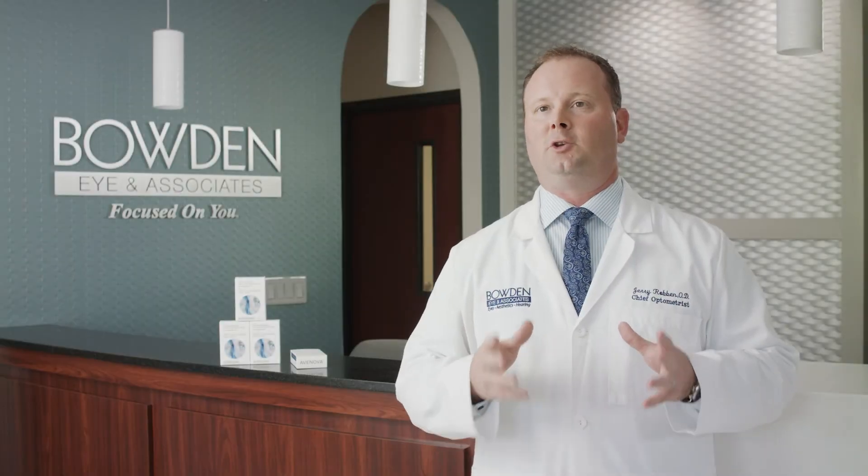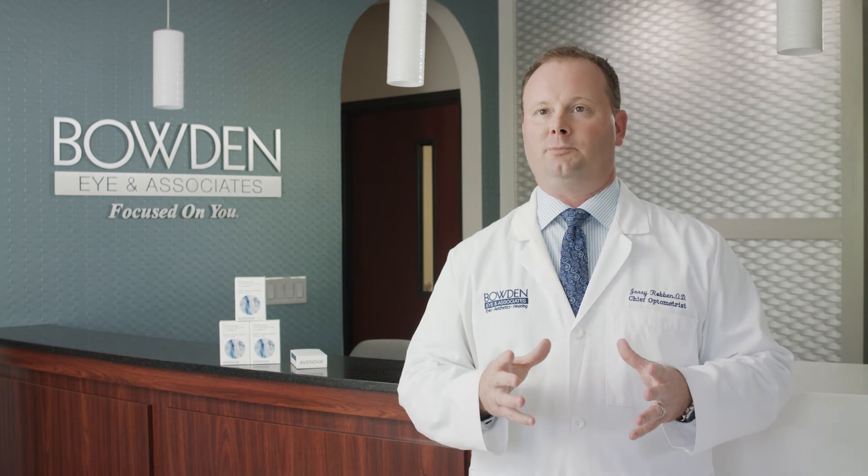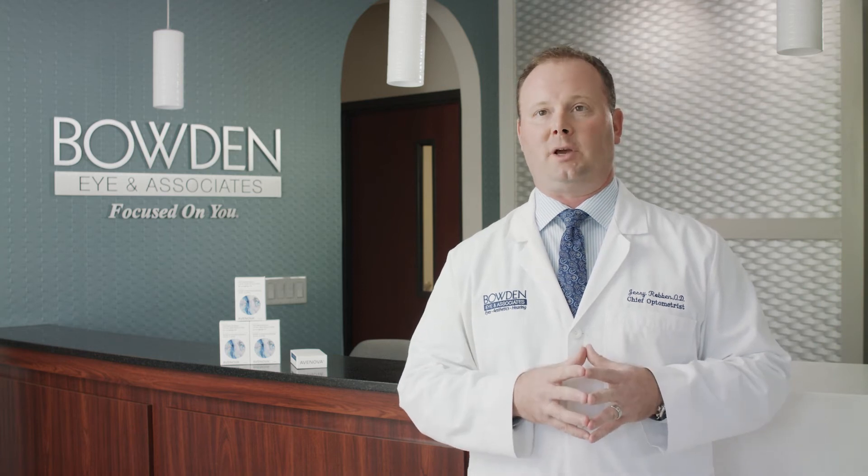The 20-milliliter bottle used twice daily should last two weeks. The 40-milliliter bottle is designed to last a month used twice daily. Once open, any bottle of AvaNova should be used within 28 days for maximum efficacy.